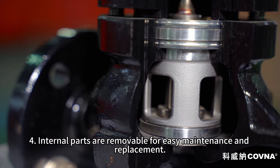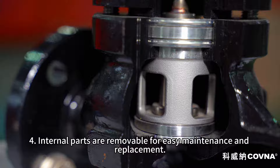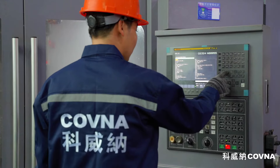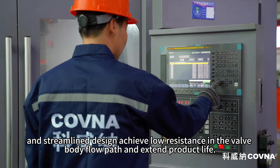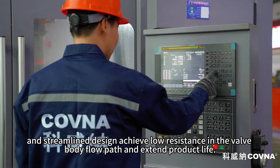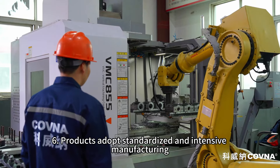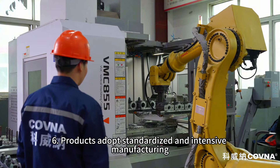Four: internal parts are removable for easy maintenance and replacement. Five: precision casting, solid solution treatment, and streamlined design achieve low resistance in the valve body flow path and extend product life. Six: products adopt standardized and intensive manufacturing.